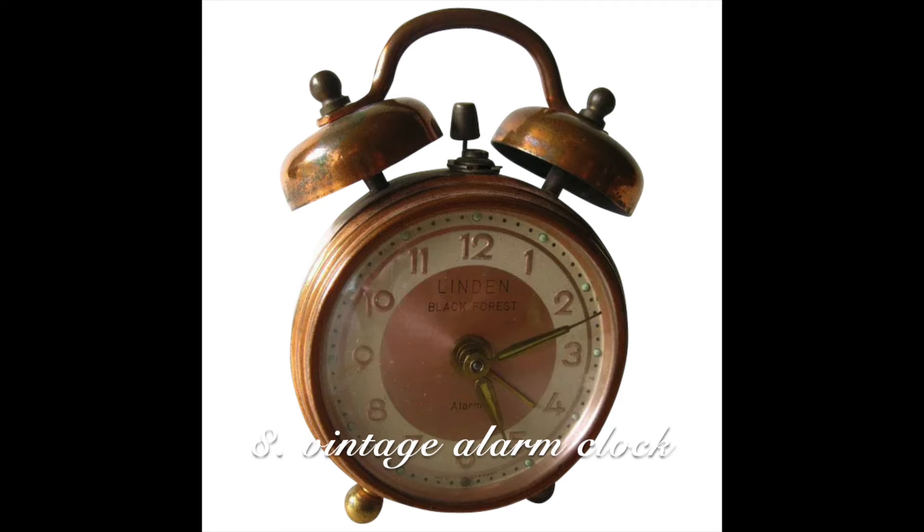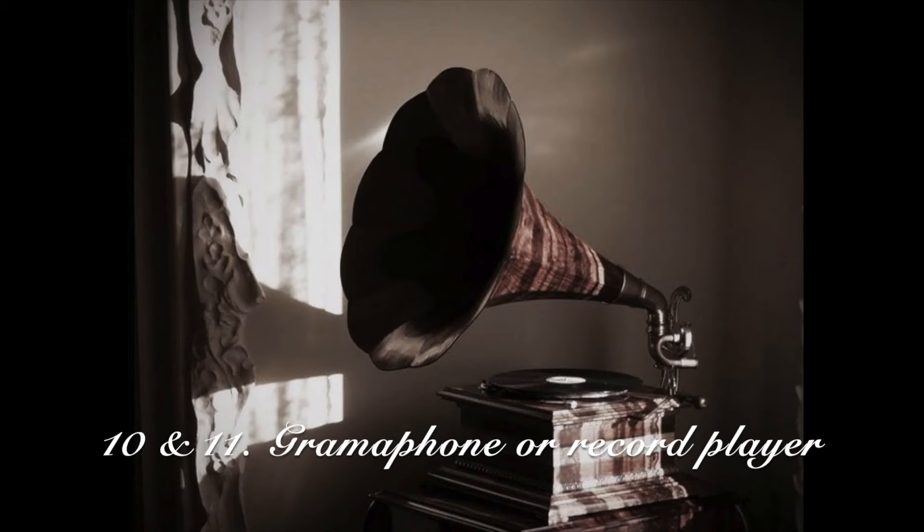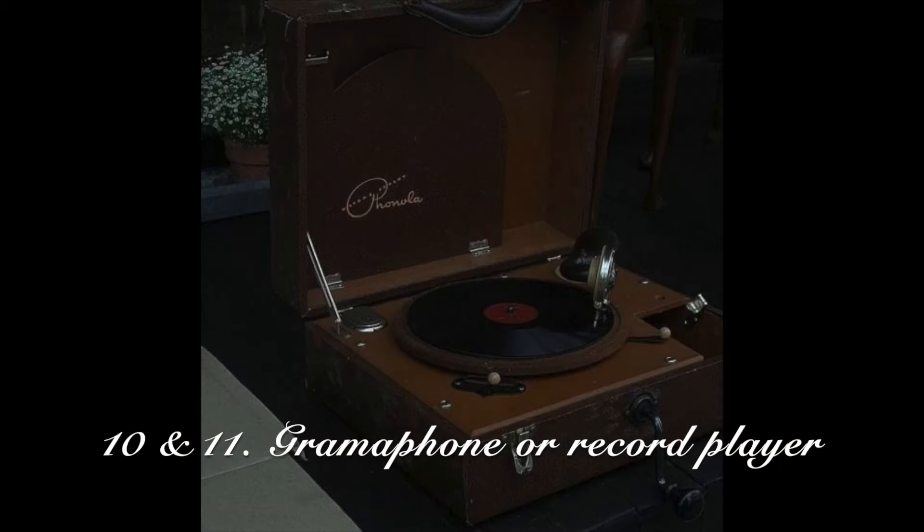You can also get a vintage alarm clock or a vintage radio. Next is a gramophone or a record player. These are two different ways to play music, so it's not like it will just be sitting on display — it will be something that is getting used and it goes perfectly with this aesthetic.